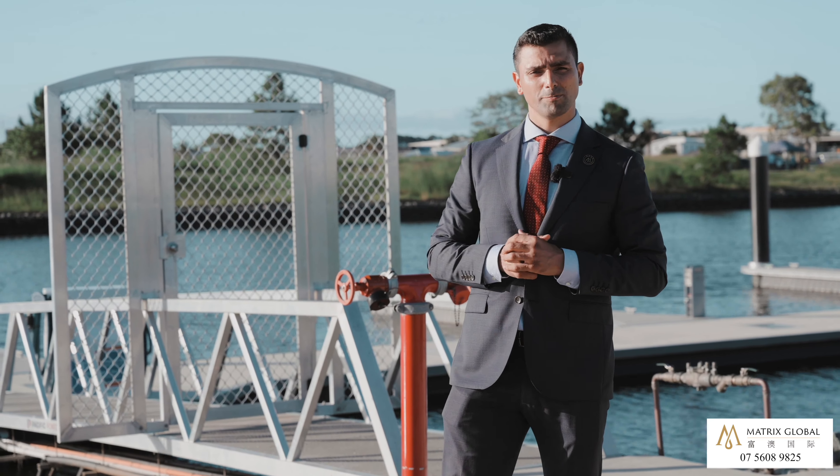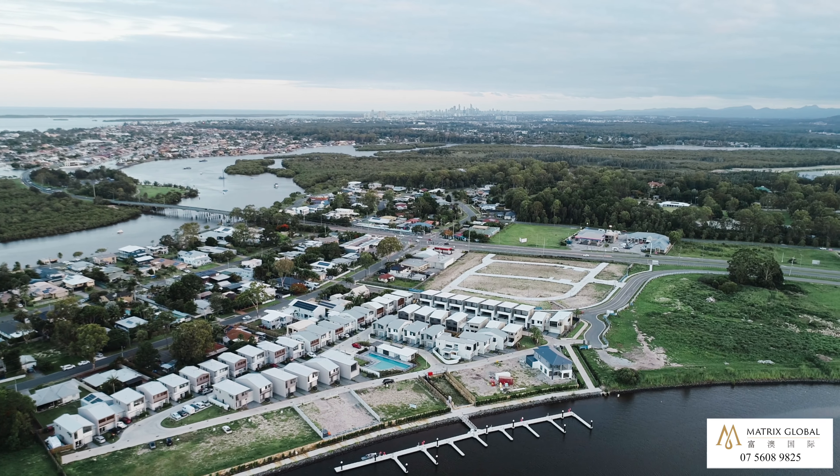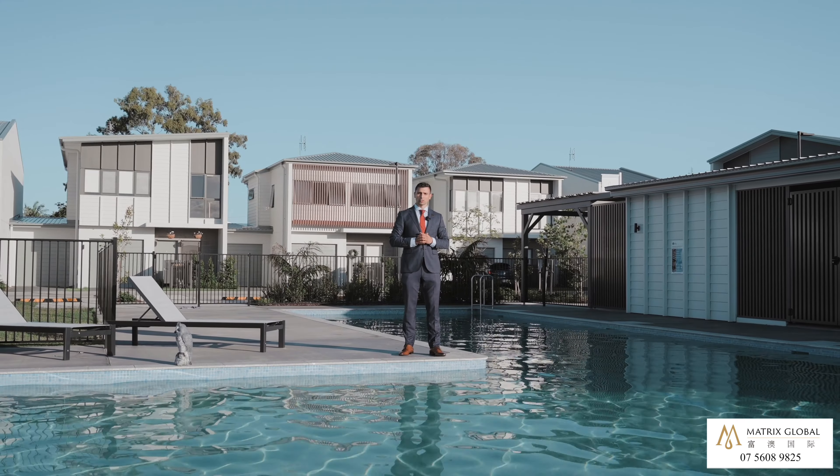Lyra is also equipped with its own private marina, perfect and suitable for all boat lovers and enthusiasts, and more coming underway along with the other available amenities we have now.